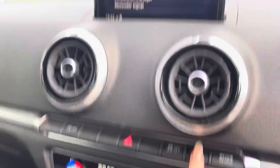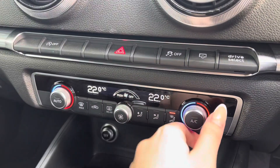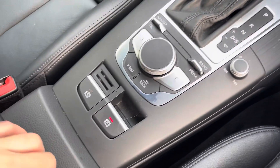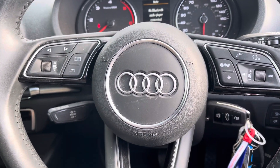Moving down, there is a button to retract the infotainment screen if you wanted it out of the way. There is the climate control settings in which you can set a specific temperature, two cup holders and the central armrest system for your personal belongings, which is always a nice option.